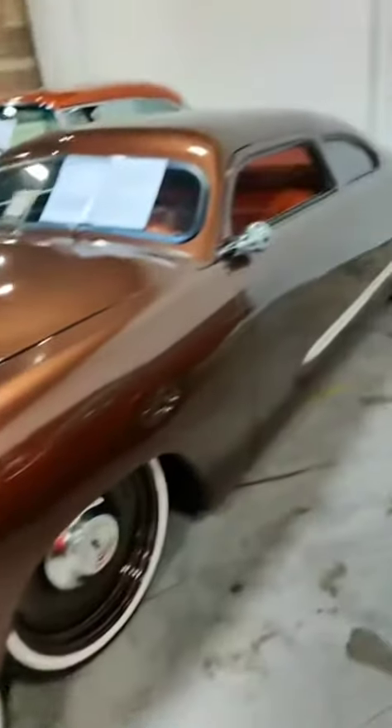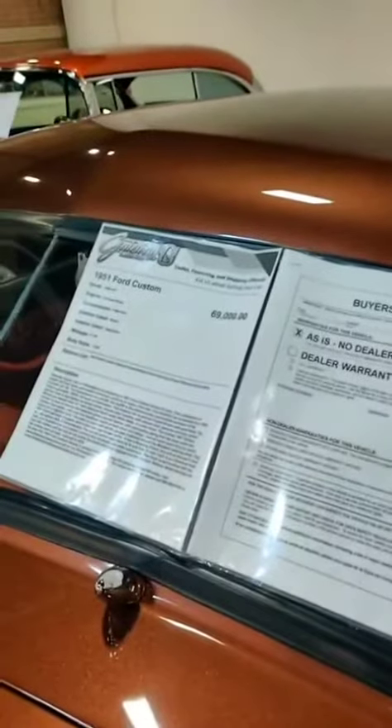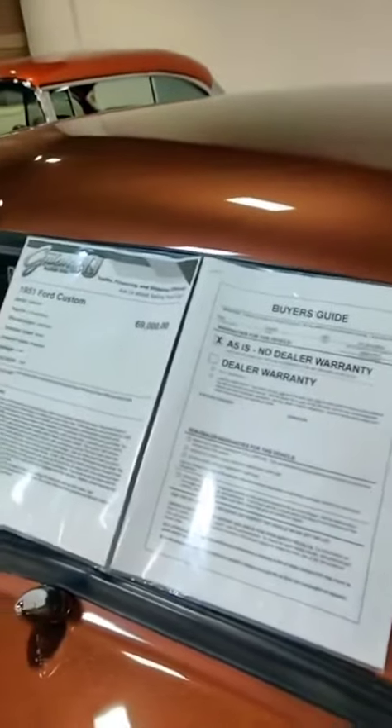They knew what the heck they were doing, man. Look at this car. I think that's the most important, most critical car I've ever seen. This is a 1951 Ford Custom. Look at that. Unbelievable.